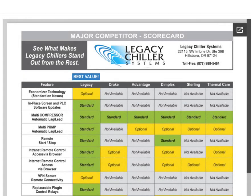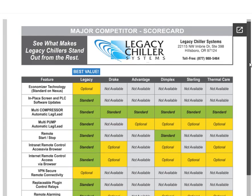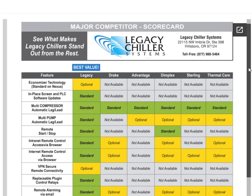This is the first of three documents that will appear on your interactive quote page that your Legacy Chiller sales engineer has prepared for you. This is our major competitor scorecard, and I want to take a bit here to show you what this is all about. If you're shopping for a chiller, this document will give you some excellent questions to ask as you're trying to compare apples to apples.